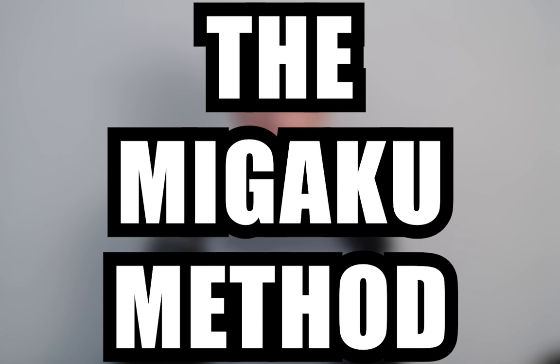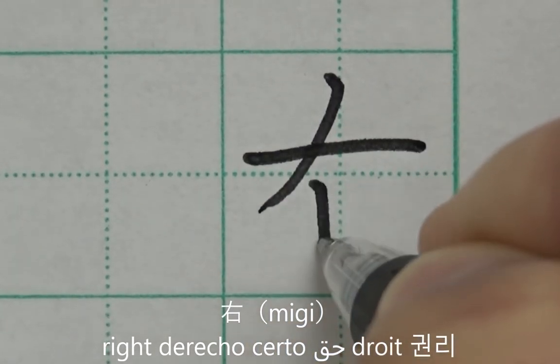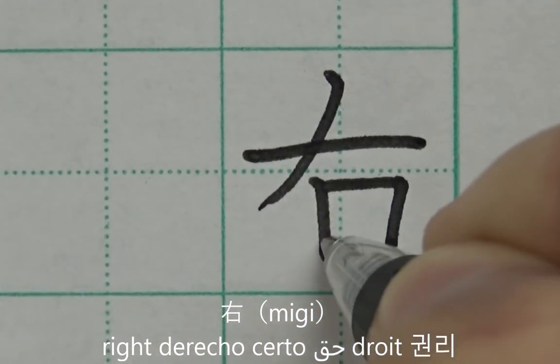Before we explain our kanji learning strategy, we feel we should give it a name to better distinguish it from other kanji learning methods. For lack of a better word, we've decided to call it the Migaku Method. But what is the Migaku Method, and why can we say with confidence that it greatly improves upon all existing kanji learning methods? Let's begin by explaining a little about what kanji are, how to think about them, and the current kanji learning space.